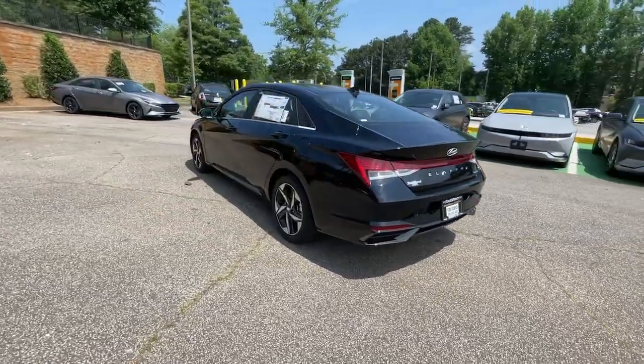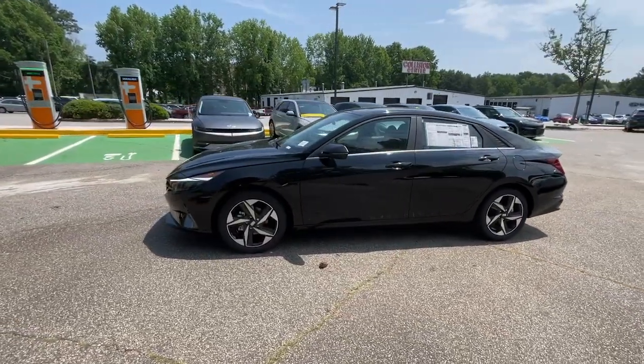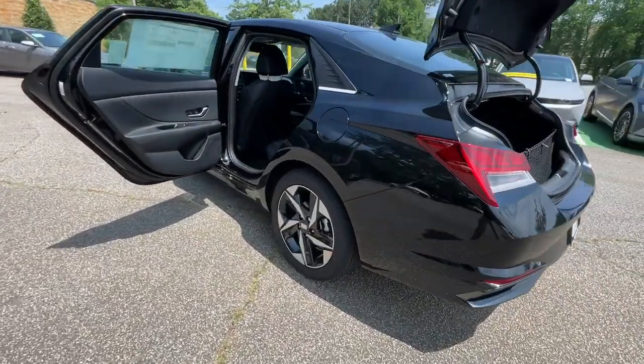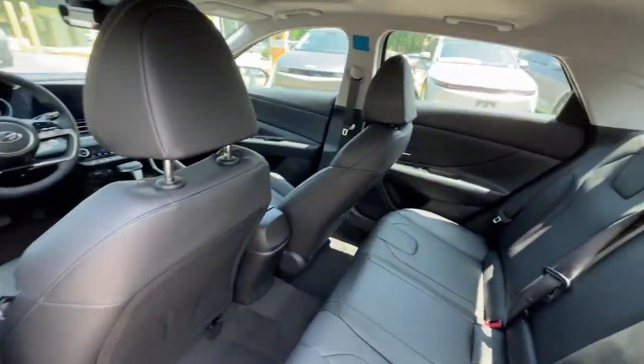These are just some of the great options this vehicle comes with: Apple CarPlay and/or Android Auto, navigation system, moonroof, keyless entry, heated mirrors, satellite radio, aluminum wheels, dual-zone AC, heated front seat, and power driver's seat.